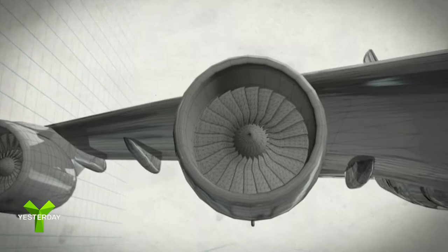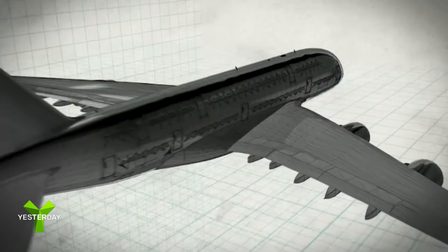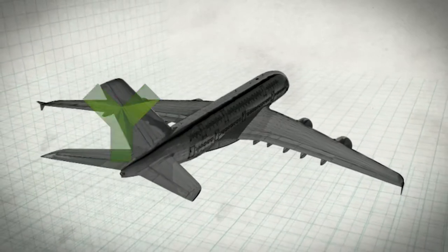Its mighty turbofan engines and state-of-the-art design mean it can fly non-stop almost halfway around the planet.